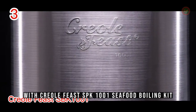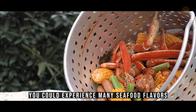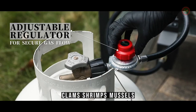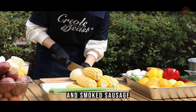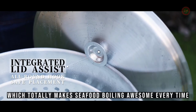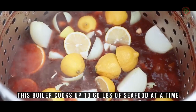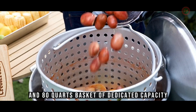With the Creole Feast SBK 1001 Seafood Boiling Kit, you can experience many seafood flavors with your own choice of spiciness that is sure to satisfy your taste buds. Clams, shrimp, mussels, crab legs, and crawfish go with fresh summer corns, red skin potatoes, and smoked sausage, which totally makes seafood boiling awesome every time. Everything from seafood to vegetables can be well boiled. This boiler cooks up to 60 pounds of seafood at a time with a 100 quart boil pot and 80 quart basket of dedicated capacity.